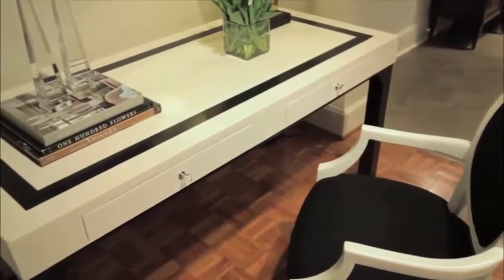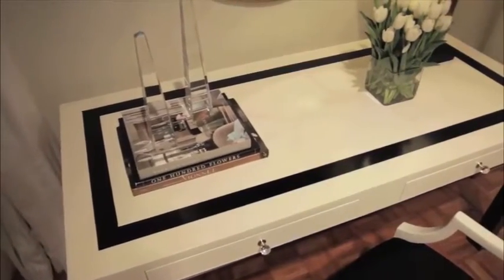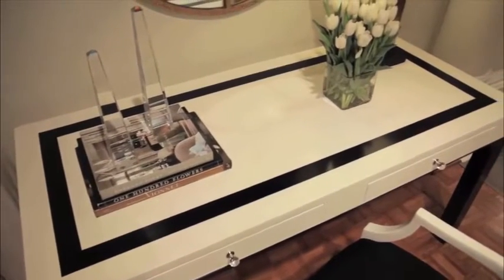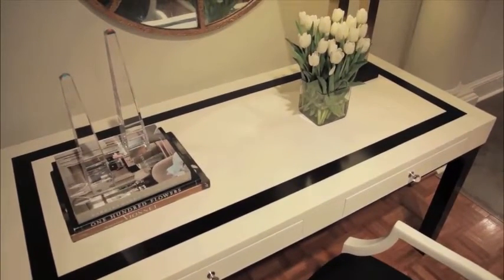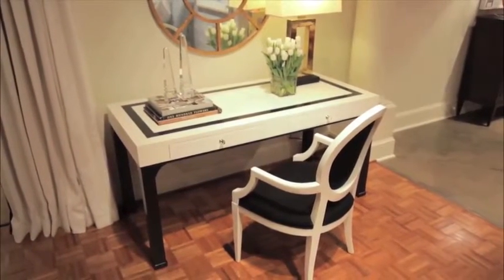I'll give you five good reasons. A sleek desk like this Ellison desk that I designed for my new Woodbridge furniture collection really adds a lot of sophistication to the bedroom. You can get a lot of function out of this one piece, using it for your computer, to charge your electronics, as a vanity, or just to store your magazines.